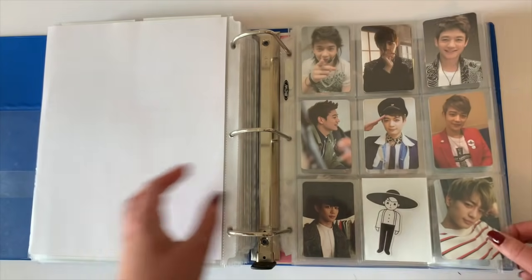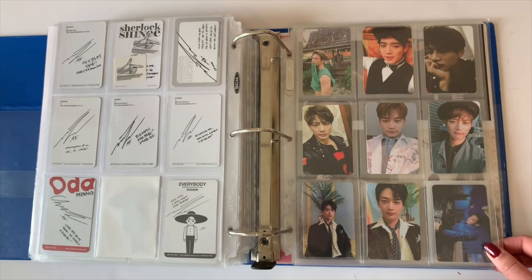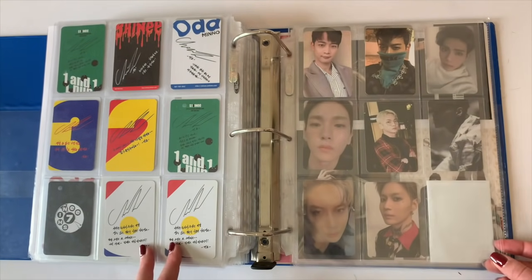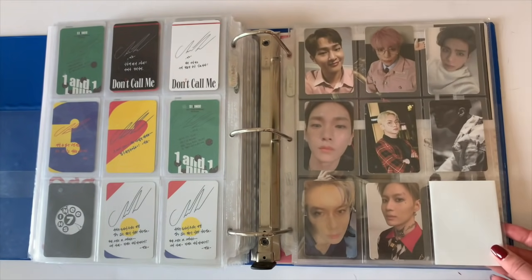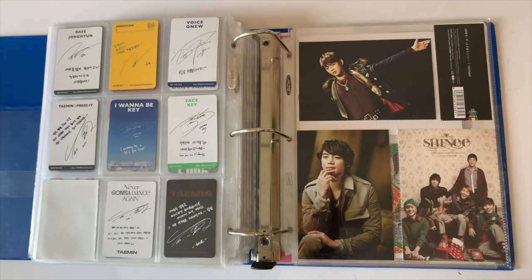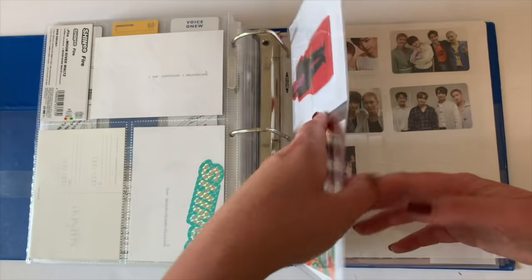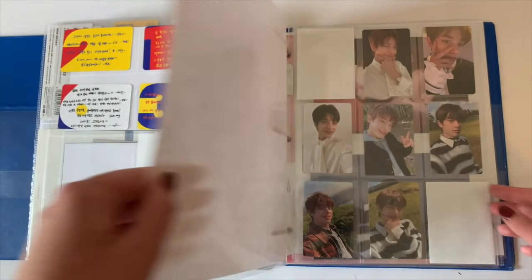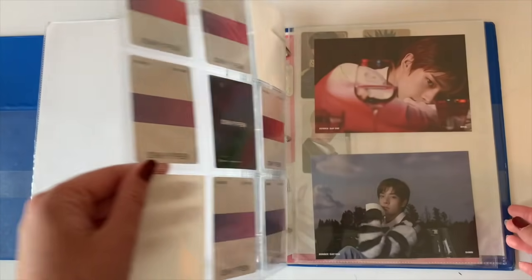Next is SHINee — I collect Minho from SHINee and have been collecting him for a long time. I used to collect his Japanese stuff as well but kind of fell out of it. I have all cards up through their most recent releases, though I'm still missing his Atlantis card. These are also his solo album cards, because I do buy SHINee solos when they have them. Then we have some postcards, larger items, and group cards. Next is my little ENHYPEN collection — I collect Jake mostly, but also Jay for this most recent album.